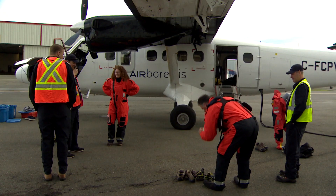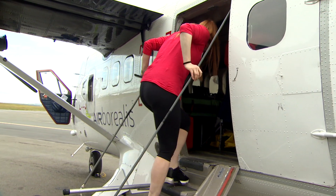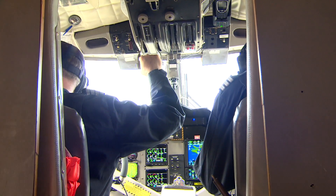Our plan today is we're going to take this aircraft and go down to Placentia Bay, where we have some transects or lines that we're going to be flying. We're looking primarily for right whales at this stage in the survey, but also looking for some seals.